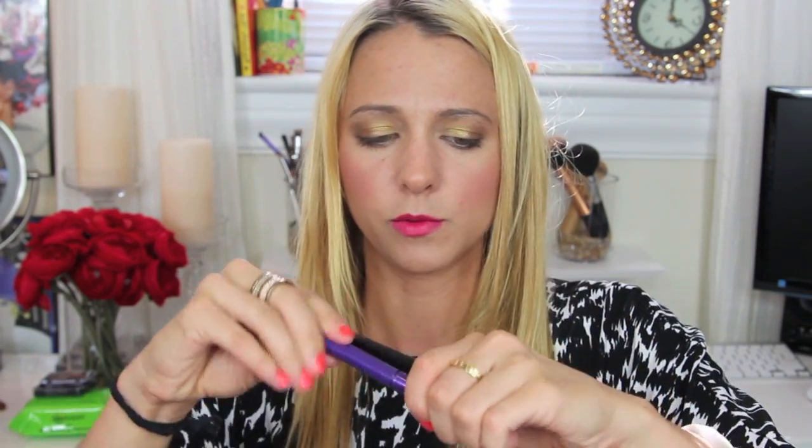I also got two Milani ultra fine liquid eyeliners in Black Vinyl and Prismatic Purple. They have a pretty stiff tip — the purple is opaque and the black is very opaque. I'm really excited about using these!